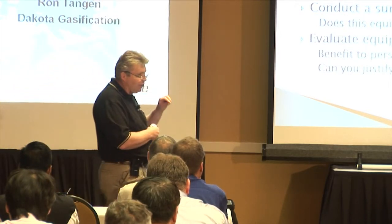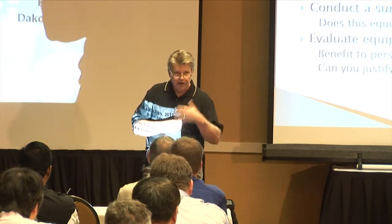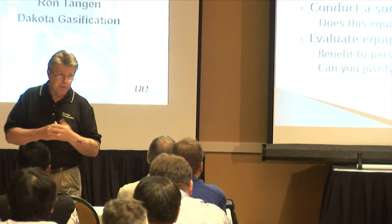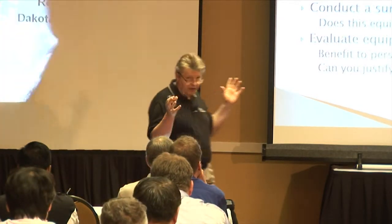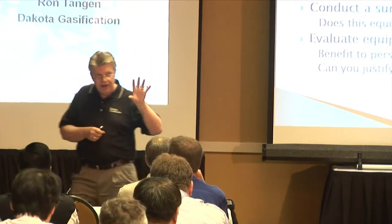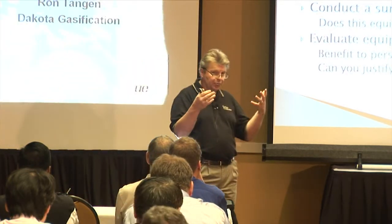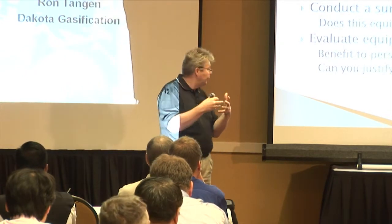The only thing I know how to do to begin that process is really research — coming to conferences like this, surfing the internet, talking to industry specialists, reading trade magazines, going to trade shows. Somehow you need to look at the problems you're having, look at the technology available on the market today, and begin to see that the technology will provide you a solution.